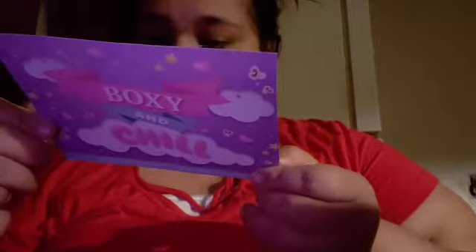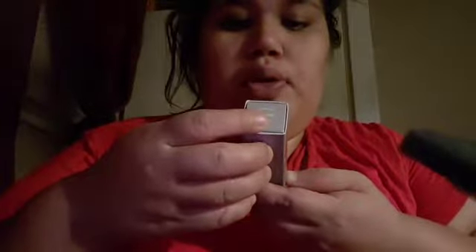So today's card is Boxy in Chew. I got the Edge 11, and I got Bites Beauty.